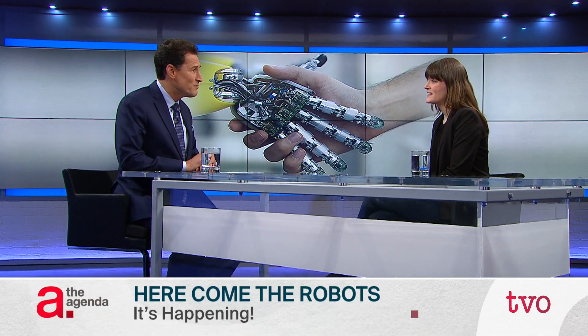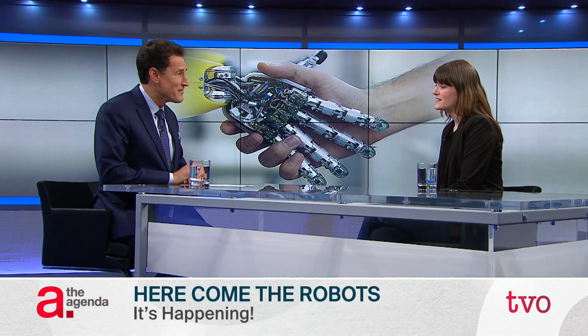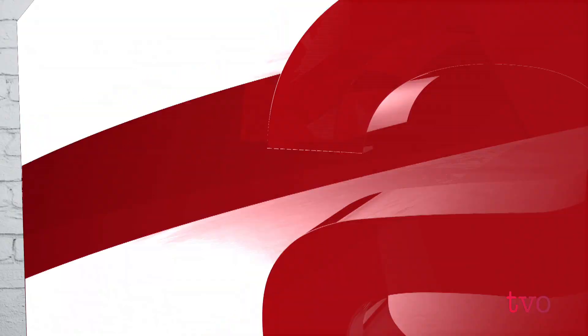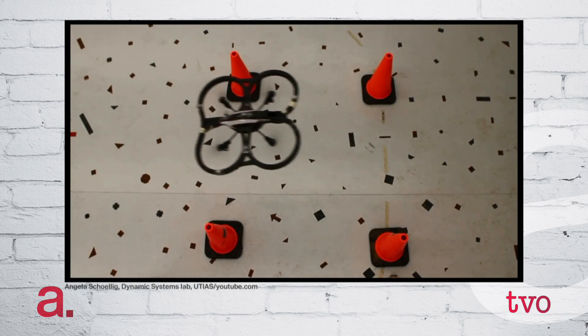What kind of robots do you build at Dynamic Systems Lab? So we work at the Dynamic Systems Lab mostly with flying robots — small flying robots that could be used for commercial applications. But our main work is not on building them, but to actually write the algorithms that automate their behavior and allow them to achieve tasks on their own.